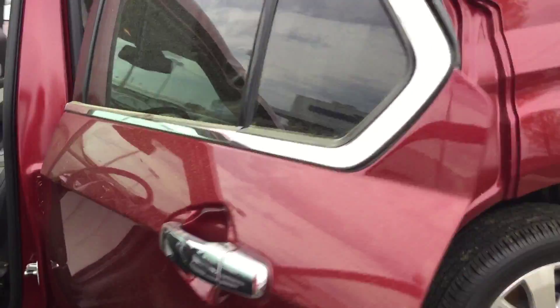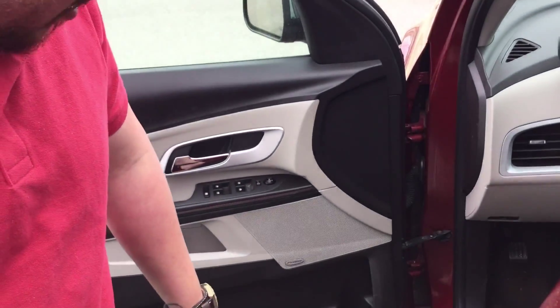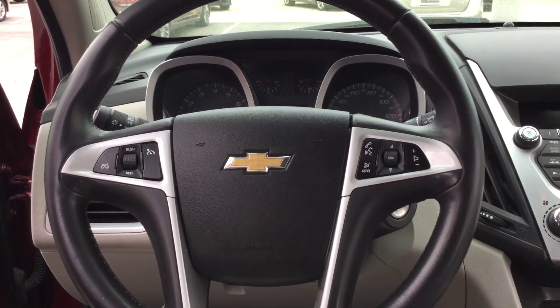Now as you follow me to the inside, you've got your beautiful two-tone leather interior. You've got all your power options here at the front — your power locks, power windows, power mirrors, and power seats. You've also got cruise control and trip resets for your safety, and Bluetooth hands-free and volume controls for your comfort and convenience.